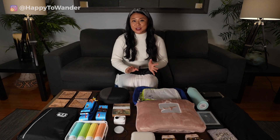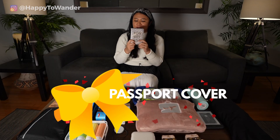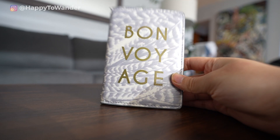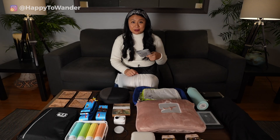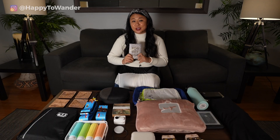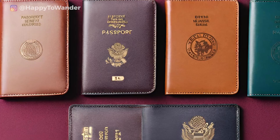Staying under the $20 budget, another really fun idea is a passport cover. A friend got me one close to 10 years ago and I still bring it on every trip. You can get so many different designs and even customized ones with their initials — just make sure it's something personal to them and not just a generic one.